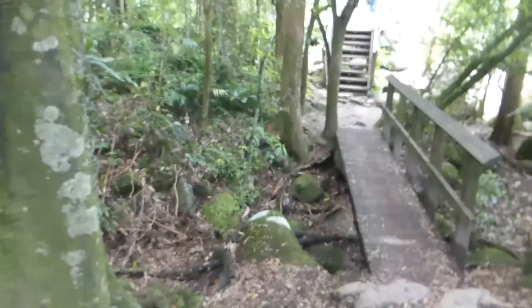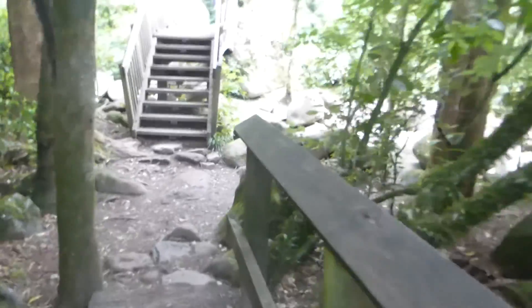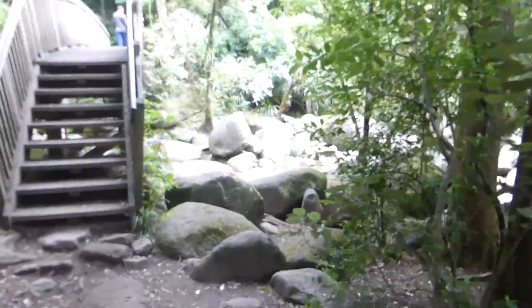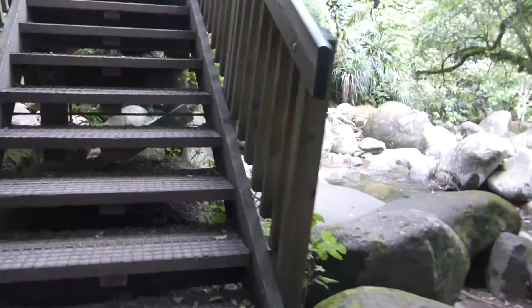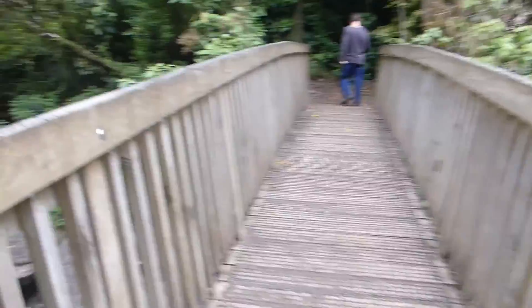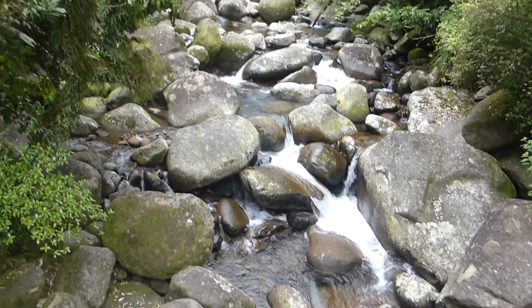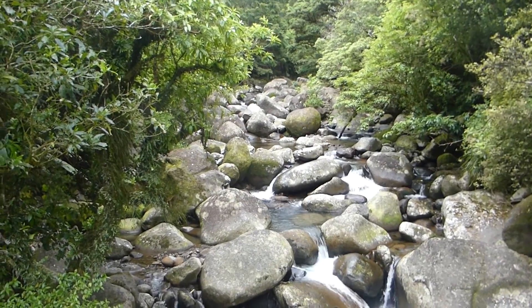Roughly eight minutes into our track, we've come to one of the first bridges and one of the first rapids that we've got to cross. We'll just cross the bridge now. So here's First Rapids.